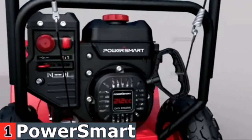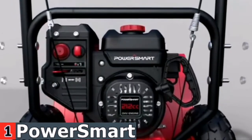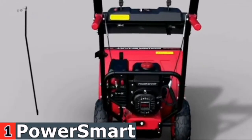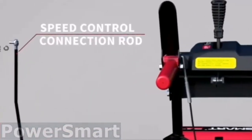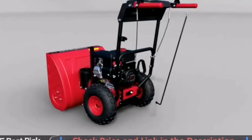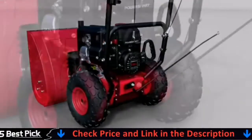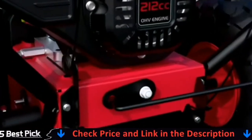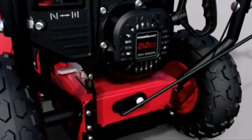The maximum clearing width and depth are 24 inches and 20 inches, respectively. Ideal for removing 6 to 10 inches of snow from a 10-car driveway. With six forward and two reverse speeds, you can drive with more confidence. 13-inch inflatable tires with deep snow treads dig into slick terrain, making them ideal for surfaces like concrete, asphalt, and gravel.